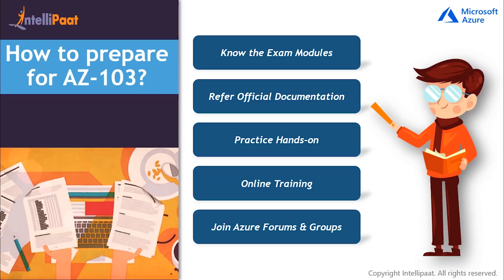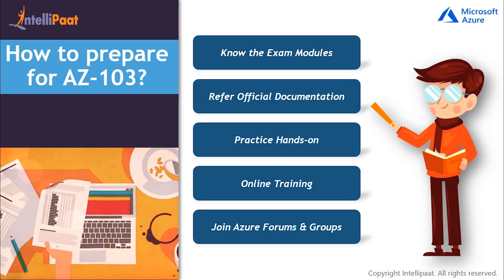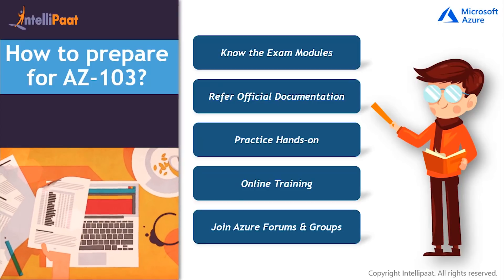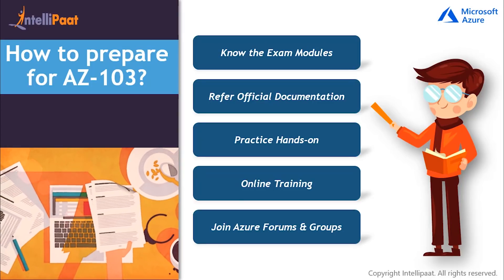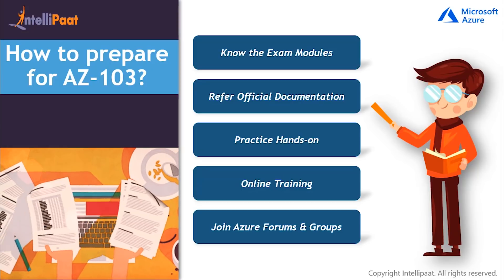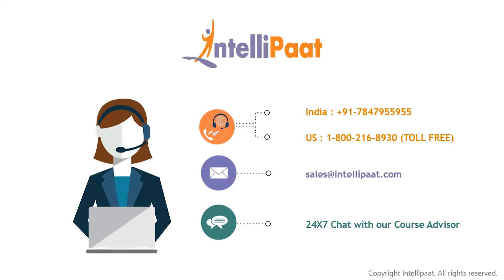Now you might be wondering how to take time for all this research and study. That is why we at Intellipath are here for you. We understand that professionals face problems taking time out for skilling up from their personal lives. That is why we have done all the hard work for you and have come up with a comprehensive course on AZ-103 certification exam. If you are interested, then you can go through the course details with the link provided in the description box. I hope this video was helpful for you. See you next time.